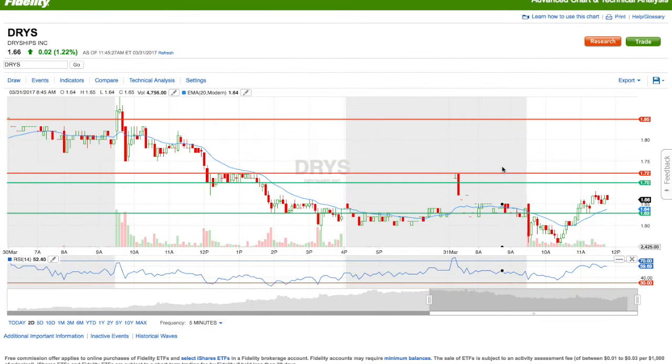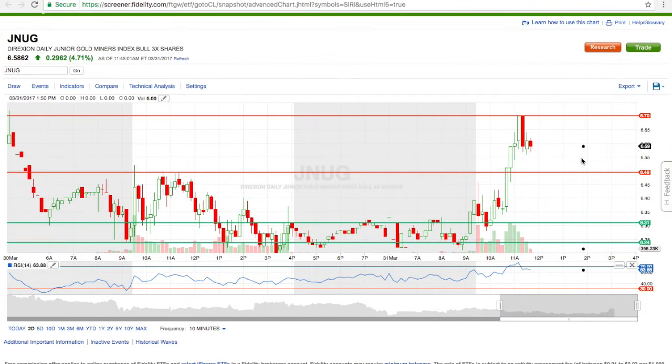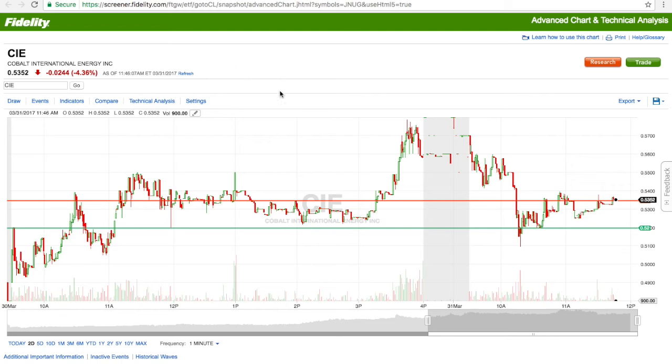The second trade I ended up doing today was with CIE. I ended up buying in at the dip at 51 cents. I got the alert when I saw the support was at 52 cents based on a two-day analysis. I set my alert and set a limit order at 51 cents, not actually thinking it was going to get filled. But CIE has been showing signs of upward momentum.